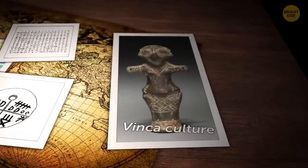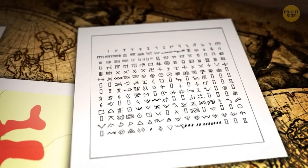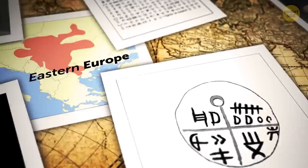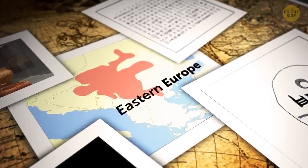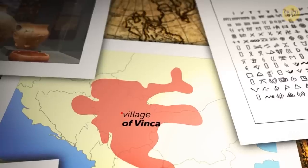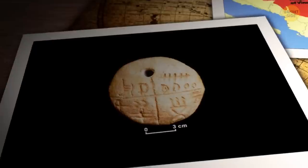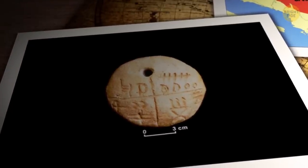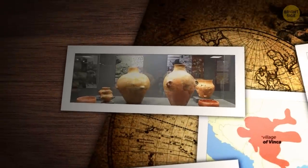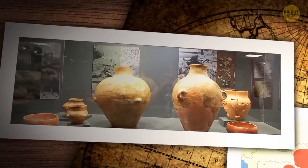Thousands of years ago, there was a mysterious European culture called the Vinca culture. These folks were so cool that they even had their own writing system, which is still one of the earliest known in the world. But no one has been able to decipher their script yet. The Vinca culture thrived thousands of years ago, located in today's Eastern European territory. They got their name from the village of Vinca, just a small distance downstream from Belgrade on the banks of the Danube River. A team of Bulgarian archaeologists recently found a 7,000-year-old inscription covered in Vinca's script — the oldest find of its kind in Europe. These symbols were carved into a ceramic tile, and researchers believe they carry information about the local calendar and important events. The Vinca culture was seriously advanced; they even knew how to write on wet clay using a sharp object.